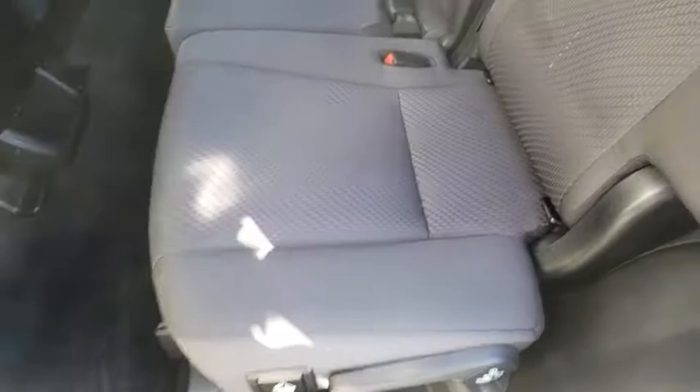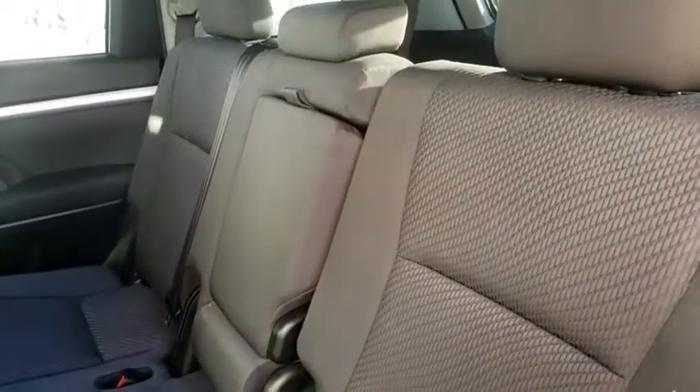Rear defrost, power door lock, MP3 player, trip computer. This vehicle is Carfax certified one owner and qualifies for Carfax buyback guarantee. Come take a test drive today.